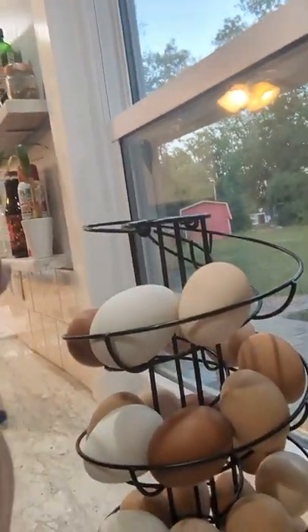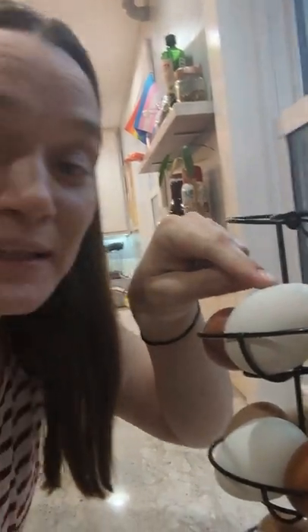This one right here was laid by our Easter Egger chicken. We were hoping she would lay green eggs or maybe even blue eggs, because some of them do, but with Easter Eggers they're kind of a mixed breed, so it's a surprise — you don't know until they start laying what color their eggs will be. This Easter Egger's eggs are a little bit more olive green than plain white, a little bit gray-green.